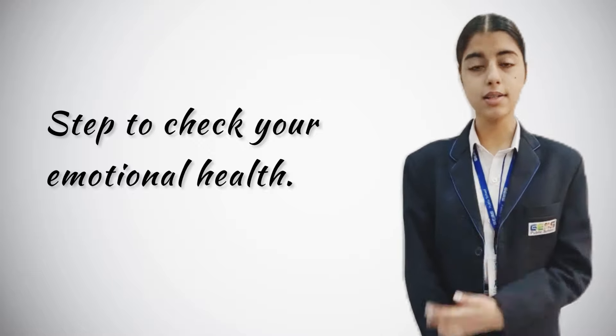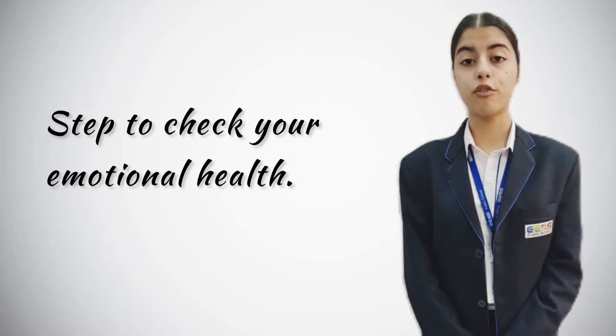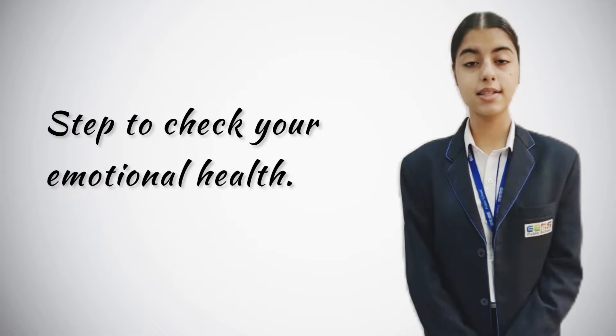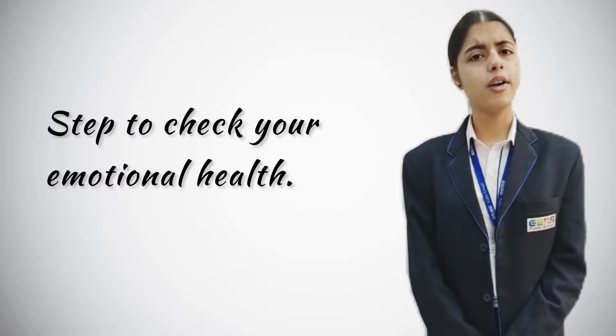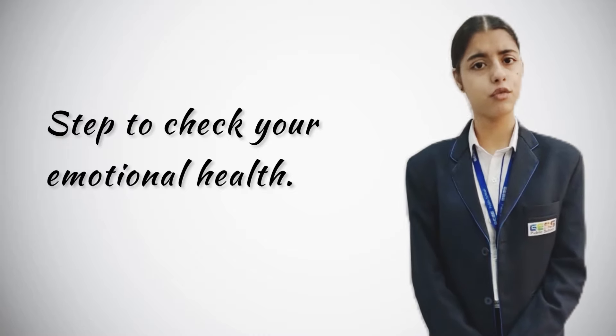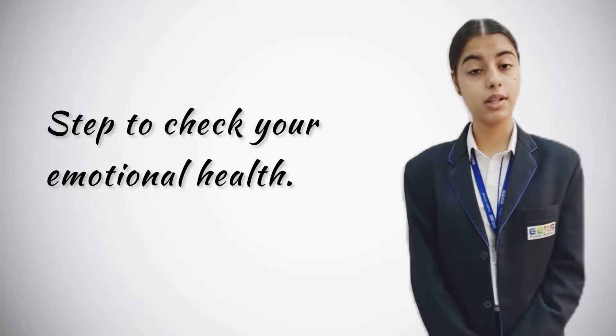Am I providing myself with basic needs? First, ensure yourself that you are not so busy that you have forgotten to provide yourself with basics like exercise, sleep, and healing. For instance, if you are having trouble sleeping, that could be a sign of depression. And if you are not feeling hungry, that could be a sign of stress.